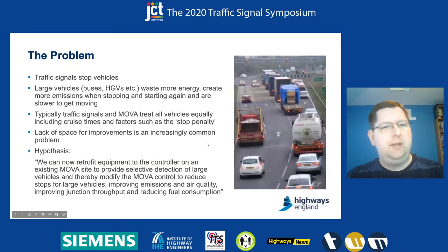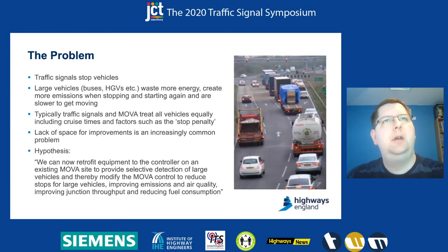Just to quickly set the scene, we started looking at this problem: the fact that traffic signals by their nature stop traffic as a requirement to make the efficiencies that we get out of signals. Large vehicles obviously have a much bigger impact when they are stopped — they take more energy, they create more brake dust, that kind of thing.